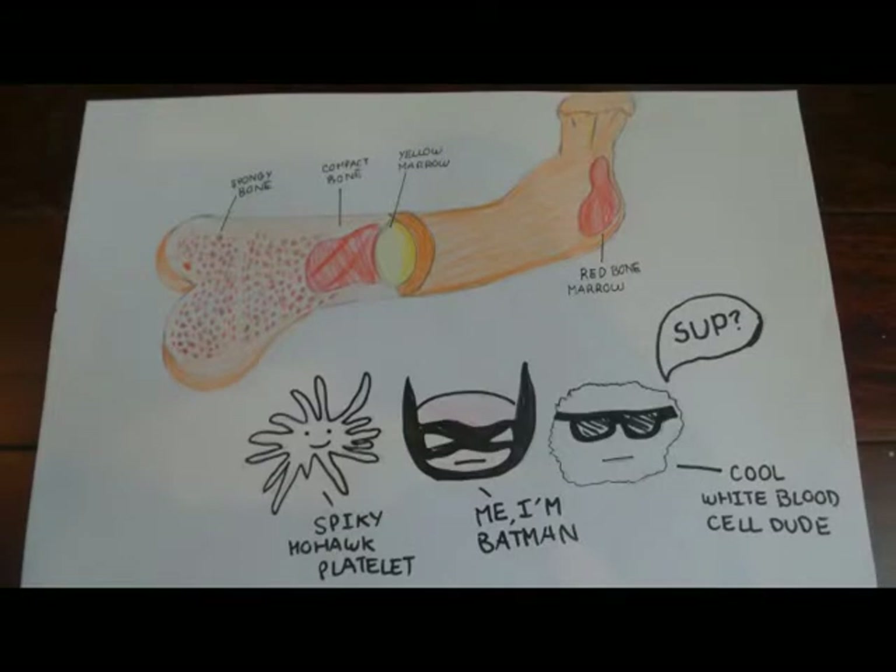I was first born from the bone marrow, a network of connective tissues. I was raised there, along with my siblings. I also made some friends. One was a cool white blood cell, and the other a platelet with a spiky mohawk. A white blood cell's job is to help the body fight diseases, and platelets are small, colorless cells that bunch together when blood is involved in clotting.